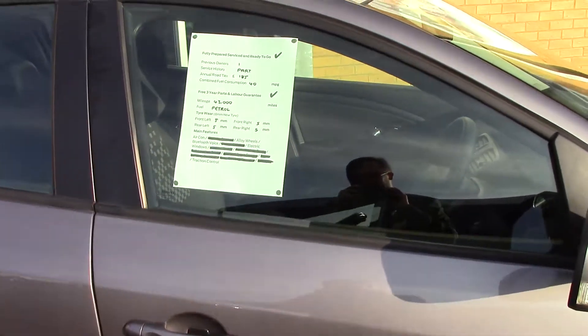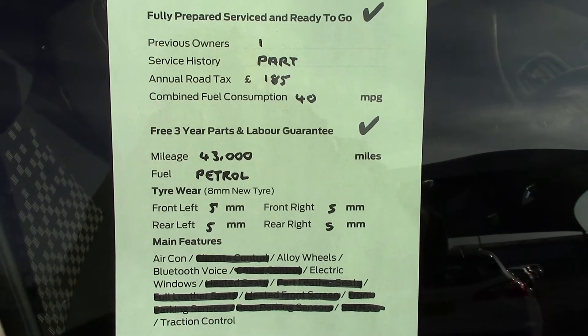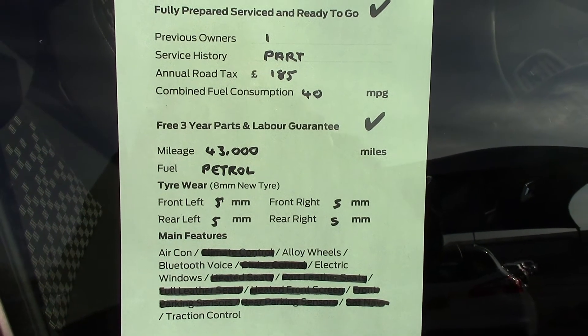And finally to finish off, here is an overall summary of all of this vehicle's key features. We'll see you next time.